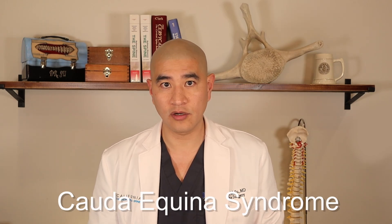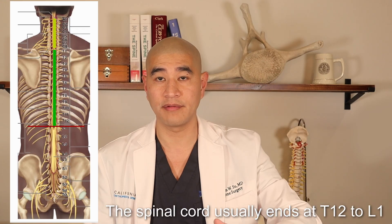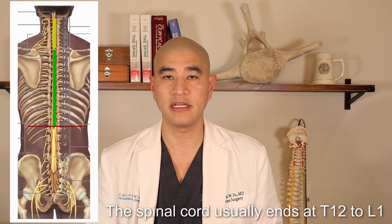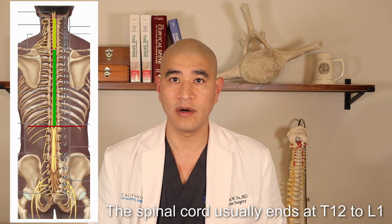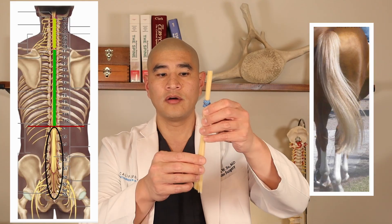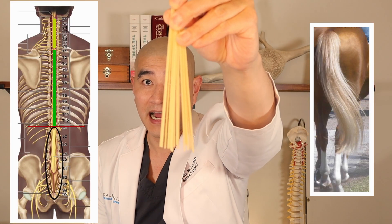To understand the Cauda Equina you have to understand the spinal cord and the nerves of the low back. The spinal cord starts at the brain and goes all the way through the cervical spine, then the thoracic spine, and the spinal cord actually ends at the L1 level. Most people think the spinal cord goes all the way through the spine down to the low back, but it really terminates at L1. The spinal cord ends at L1 and sends these strands that come down that look like a horse's tail — or strands of spaghetti — that come down after L1.